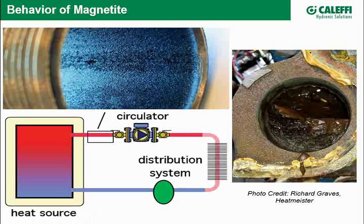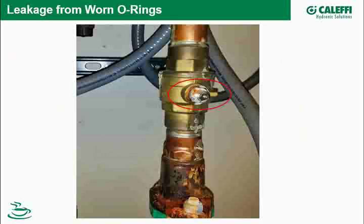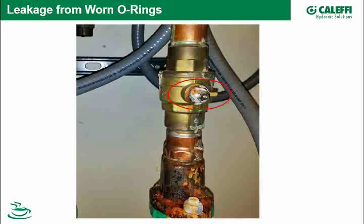There's also a gooey substance visible here — perhaps biological growth in a radiant system. Other problems magnetite creates in hydronic systems include wearing of O-rings. Here's a valve needing replacement on a system known to have magnetite problems. Mechanical seals and lip seals — the type you'd see in a split-case or in-line pump — are also affected.